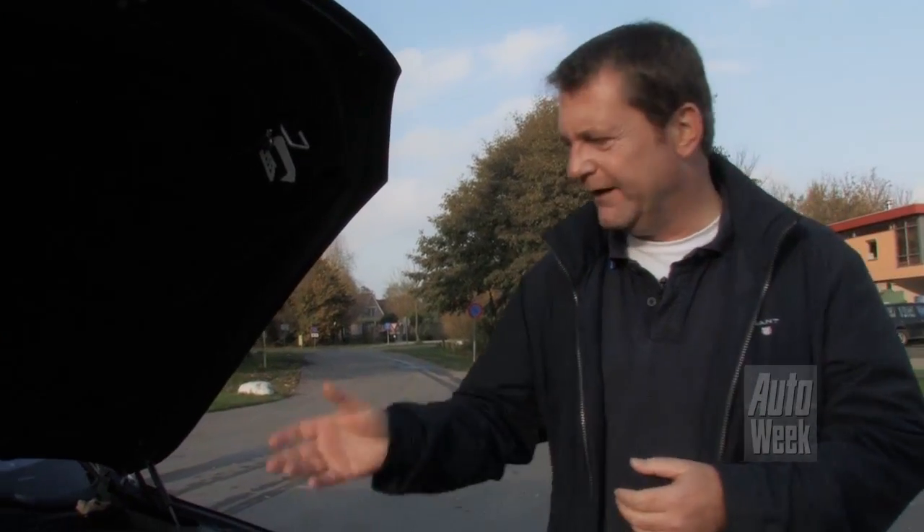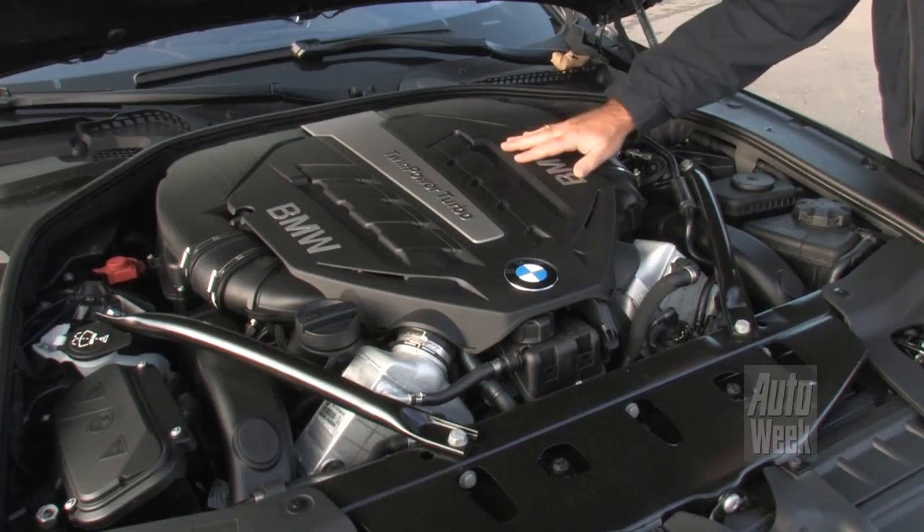In Nederland kun je maar beperkt genieten van de spierkracht van deze V8, en dat is jammer. Maar de motor heeft nog een attractie: zijn geluid. Het begint allemaal als je de startknop indrukt. Het dreigend worden gevuld van het interieur is indrukwekkend.